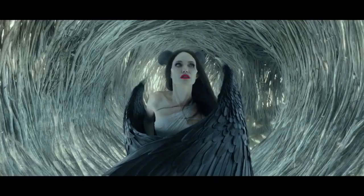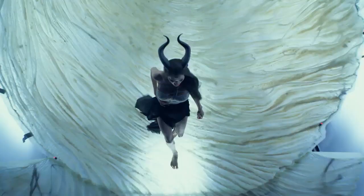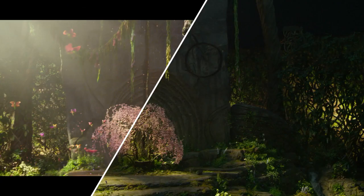Not only is the Maleficent world built practically, it's augmented through visual effects. You really feel like you're in the world, and then the visual effects are enhancing you.